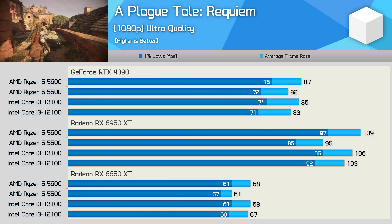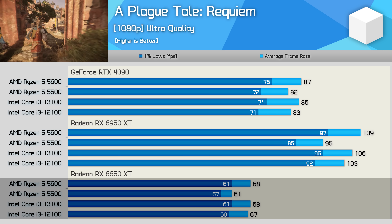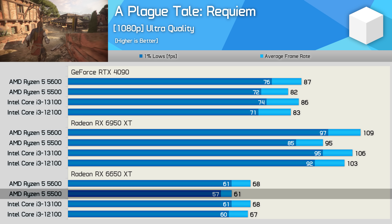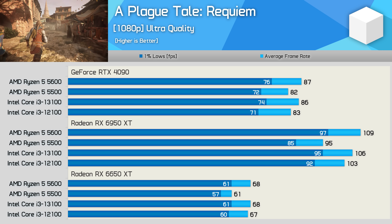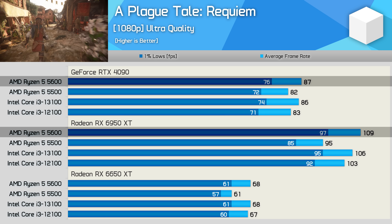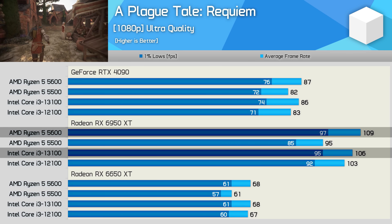A Plague Tale Requiem is both GPU and CPU demanding. Using ultra quality settings, the 6650 XT is only good for just over 60 FPS. The Ryzen 5 5500 struggles here — there seems to be a latency penalty due to its smaller L3 cache. Again with these lower-end processors, the 6950 XT is much faster than the RTX 4090 at 1080p — the 5600 was 25% faster using the Radeon GPU. However, in terms of CPU performance specifically, the Ryzen 5 5600 and Core i3-13100 appear very evenly matched in this title.